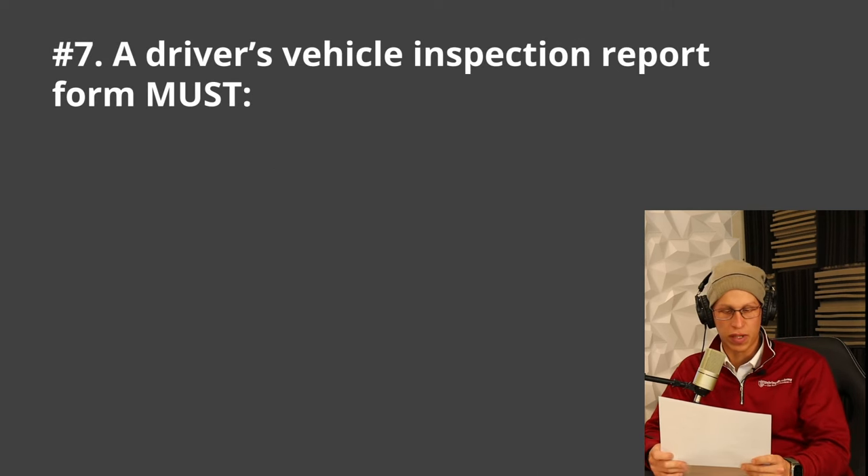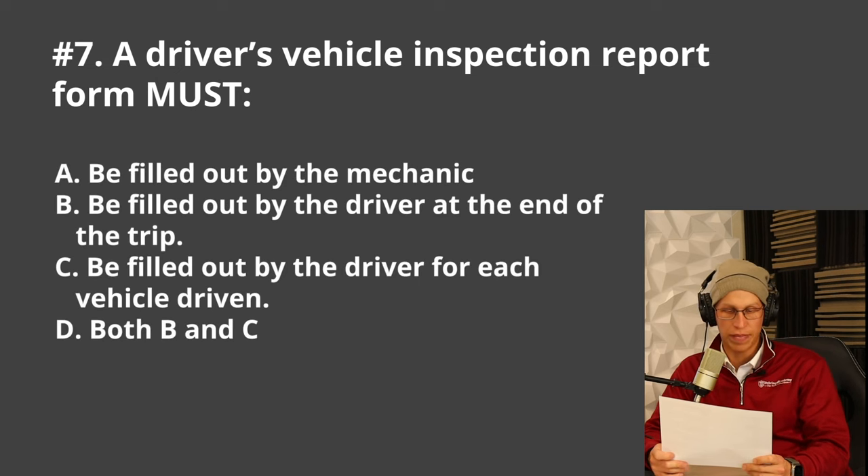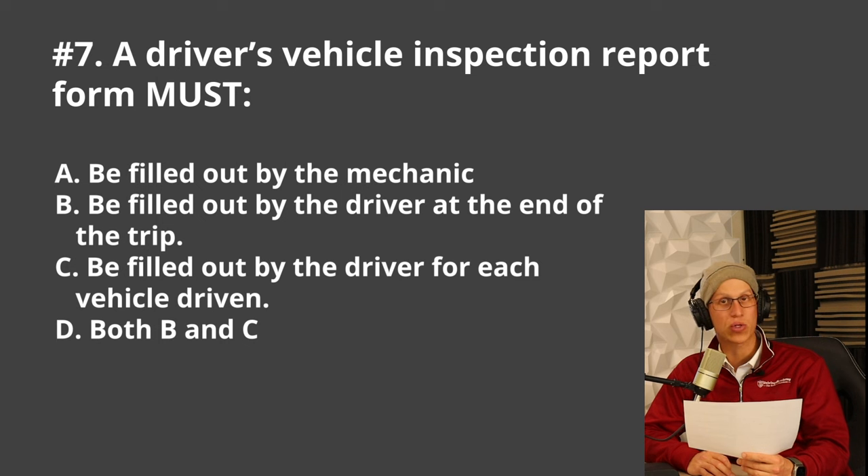Next question: a driver's vehicle inspection report form must either A. Be filled out by the mechanic, B. Be filled out by the driver at the end of the trip, C. Be filled out by the driver for each vehicle driven, or D. Both B and C. The correct answer is D, both B and C.